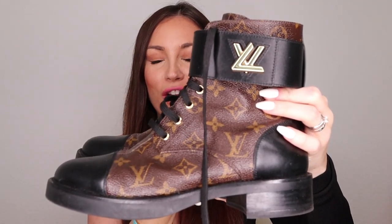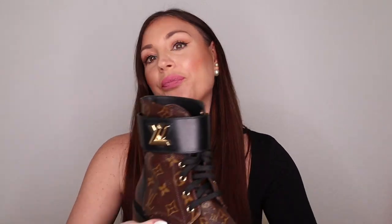I love them so much, I'm so happy I got them! These are the Wonderland Flat Ranger boots from Louis Vuitton — look at them, they're so beautiful! Let me show you one up close. They come with a gold lock that you can open up, and what's beautiful is you can actually remove the lock if you want and wear them without it. I personally am going to keep the lock on because it gives such a cute detail.